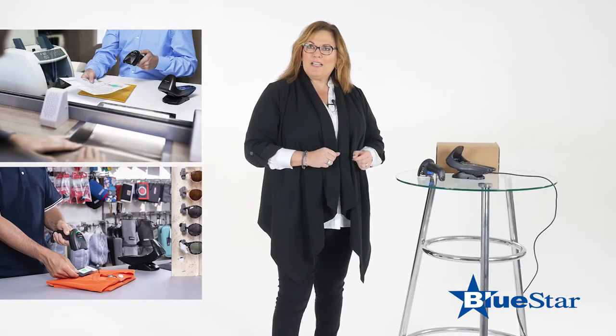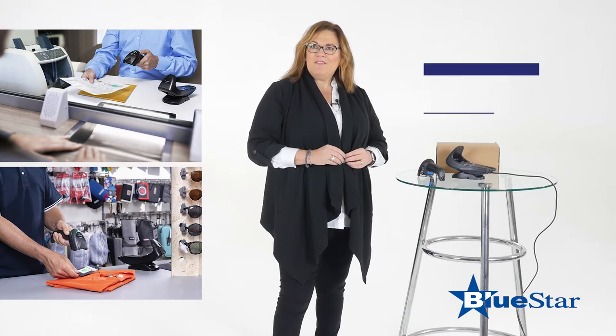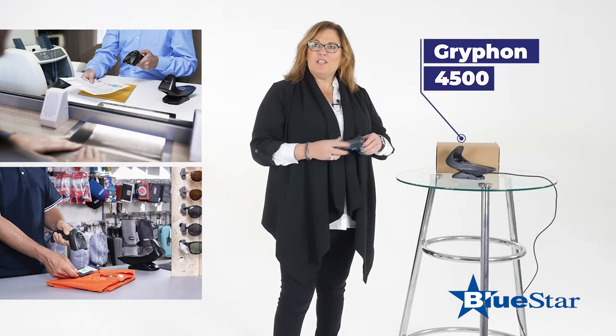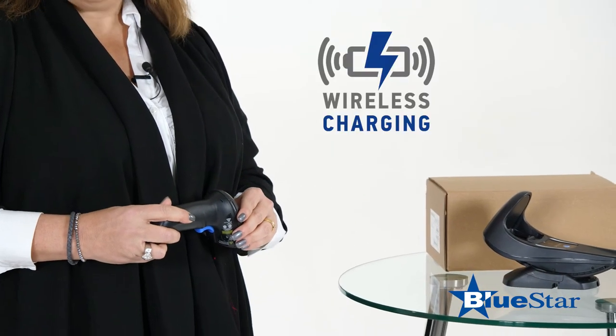My time at the store went so quickly and was so efficient that I even had time to go pick up the package I ordered online. There they were using the Gryphon 4500, and with its wireless charging, the scanner is always ready for use.